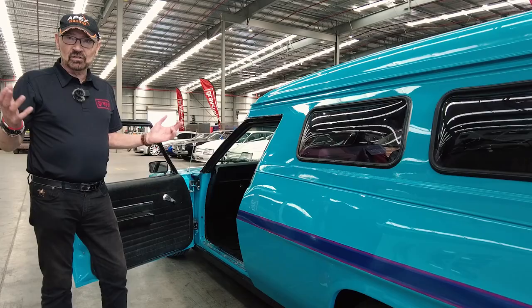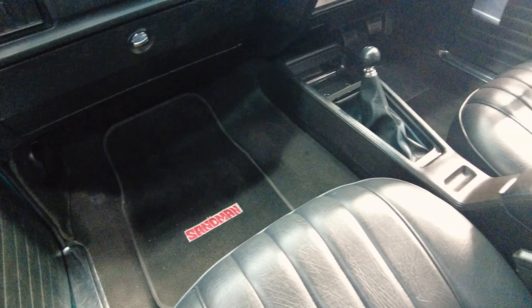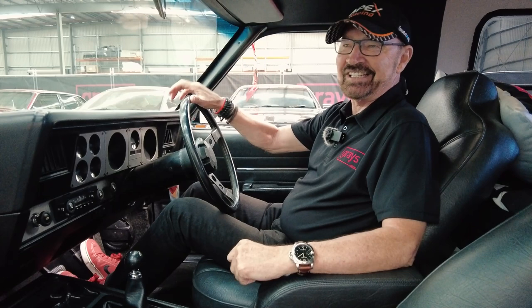So if you want something very special, Greys Classics — have a look at their website. This is amazingly original. It's like all the trim looks original. It's even got Sandman floor mats. The console's all nice. This would have been a special order. And this colour, Aquarius, it screams the 70s. Retro, retro. This is awesome.